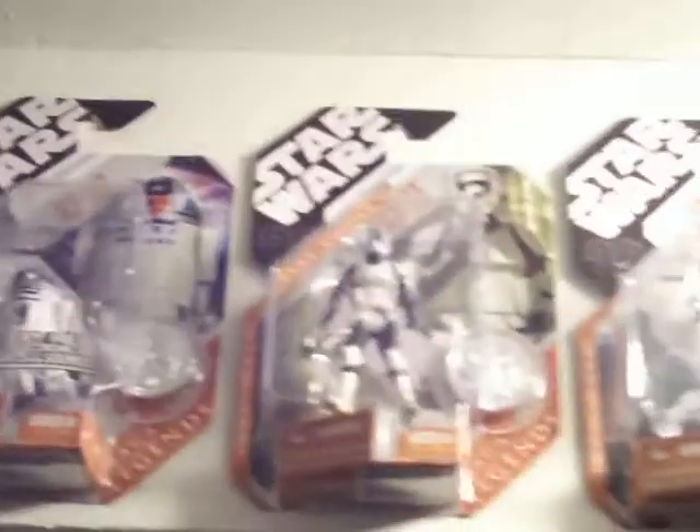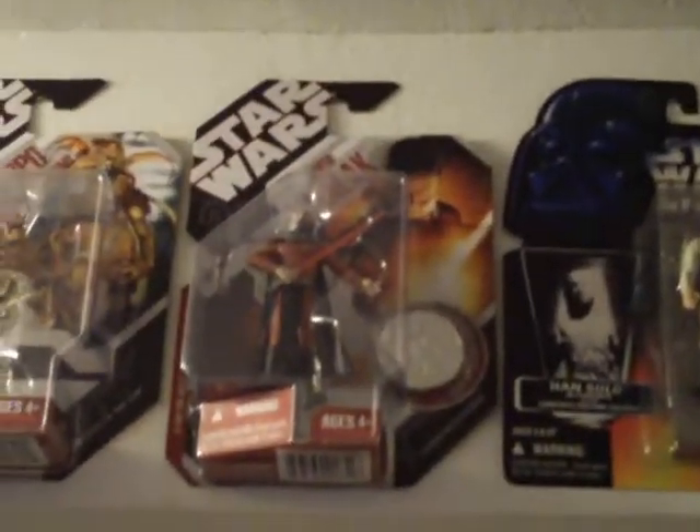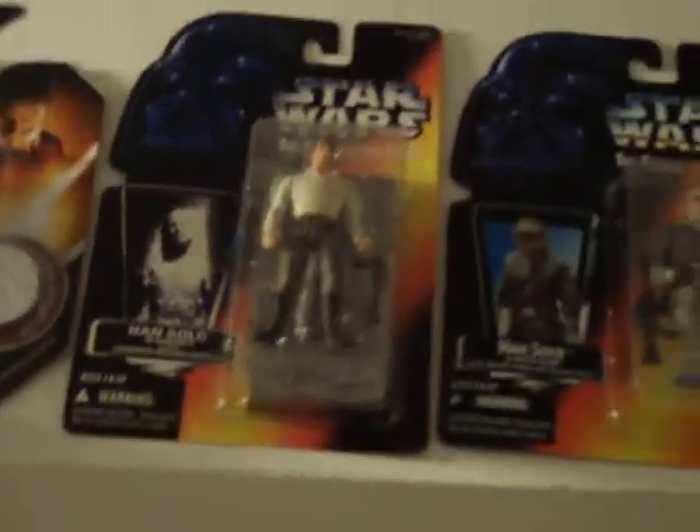Finishing up around the top here, I'm going to have a dartboard and socket darts. Some of the 30th anniversary figures with the coins. Sorry about the bright light. Got my Darth Malak there — one of my favorite figs. And a few more over there.